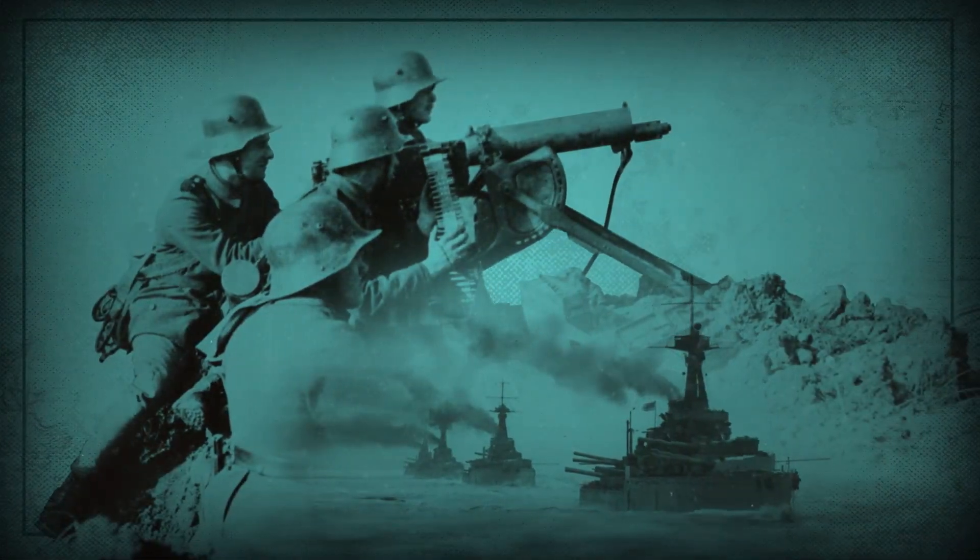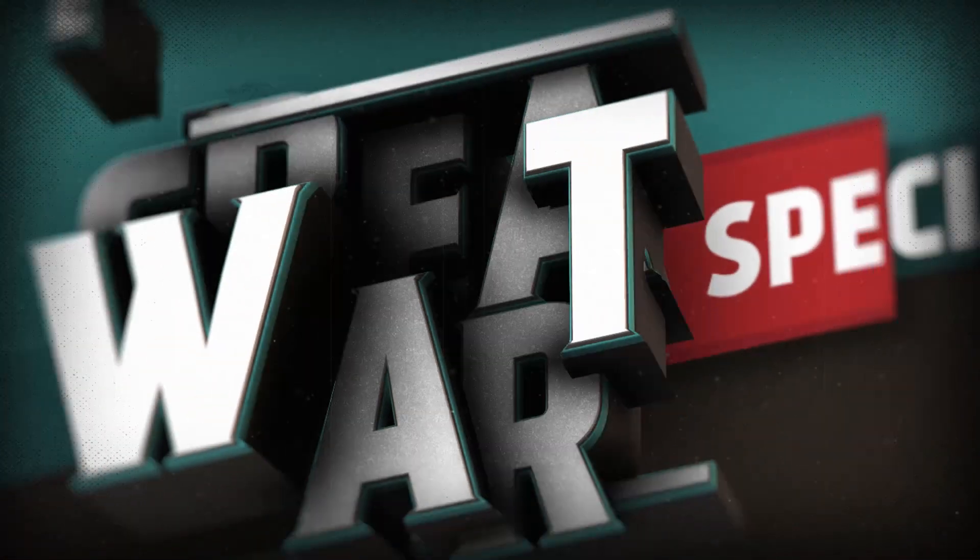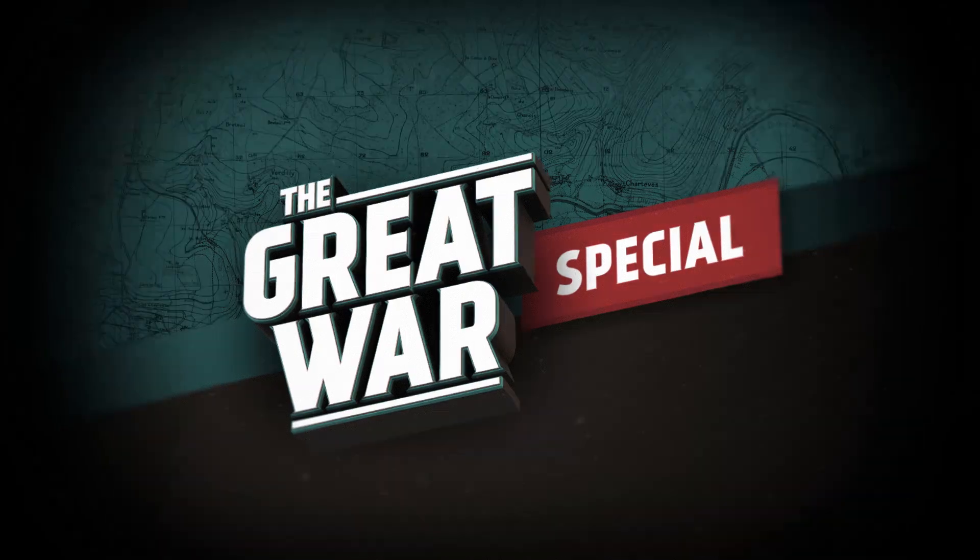It was the most multicultural of the European empires, with 15 different language versions of its national anthem. I'm talking about the Austro-Hungarian Empire, and today I'm going to look at the standards and variety of some of its uniforms. I'm Indy Neidell, welcome to a Great War special episode about Austro-Hungarian infantry uniforms of the First World War.